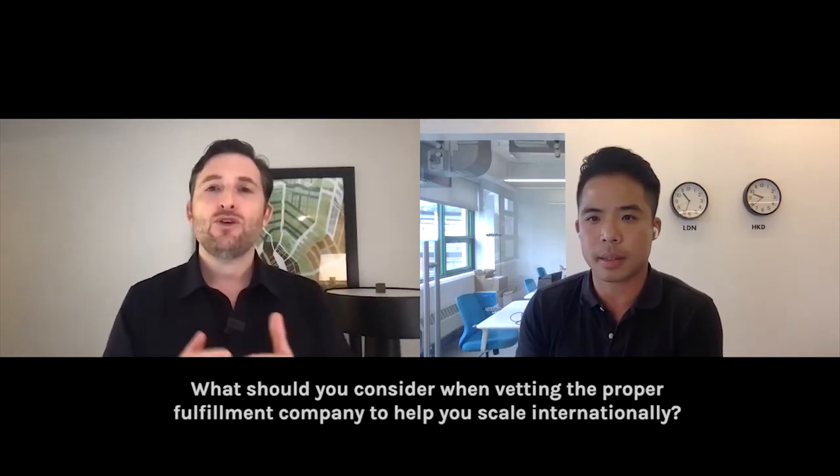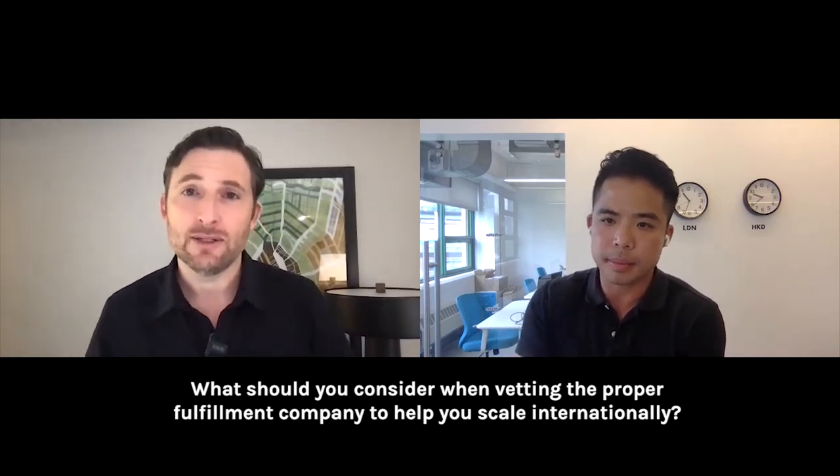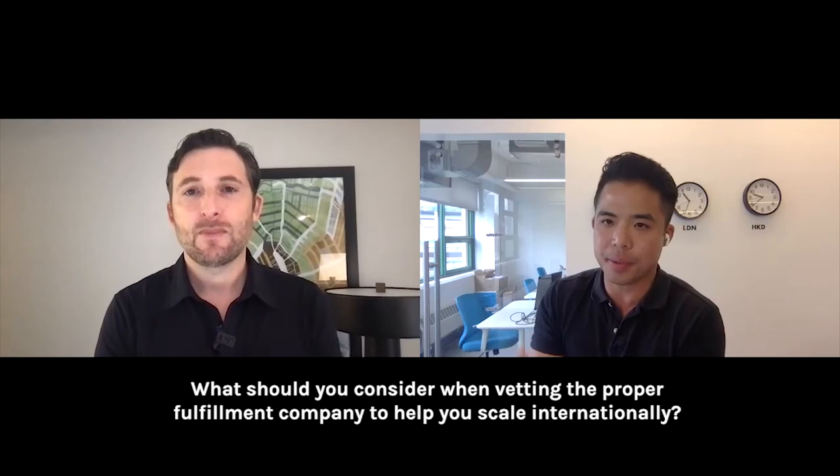When vetting the proper fulfillment company to help you scale internationally, there are three things a brand should look at: number one, the assortment of couriers; number two, international location for global scalability; and number three, flexibility on logistics solutions — and I'll explain that third one because I'm sure a lot of people are raising their eyebrows.